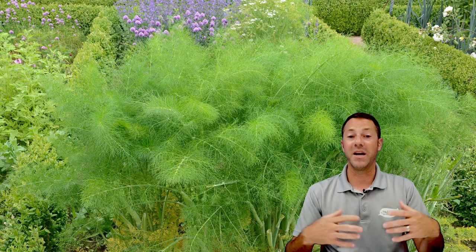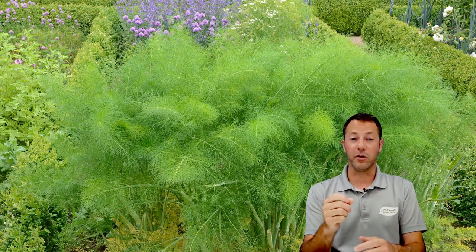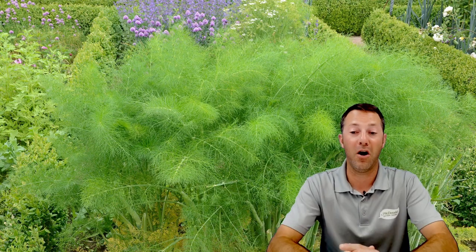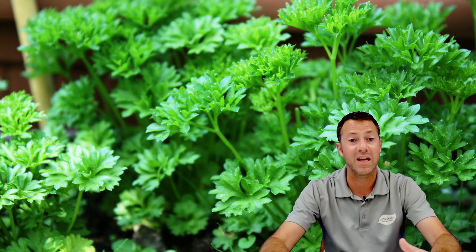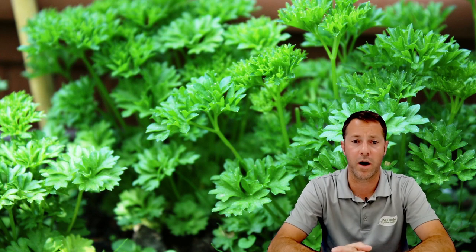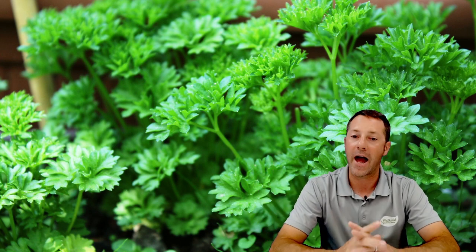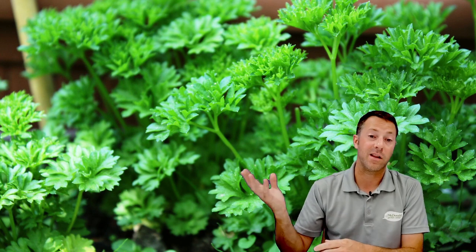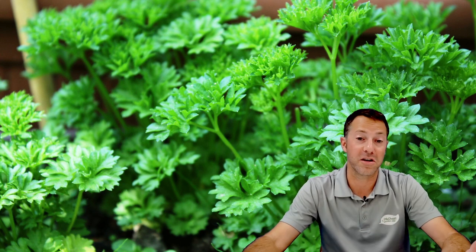Dill, fennel, and parsley are all host plants for the swallowtail. Dill is great for cutting and cooking with but also a host plant. Parsley is another big one — a lot of people come in saying their parsley is all eaten up, which is actually a great thing; it'll come right back. Herbs love to be cut and pruned. The curly parsley doesn't tend to attract as many swallowtails as flat parsley, though I personally like the curly a little bit better. Grow some flat and some curly — the flat tends to attract a little more.